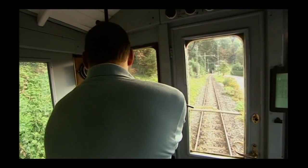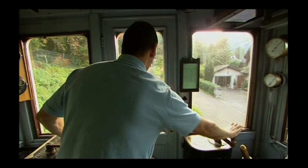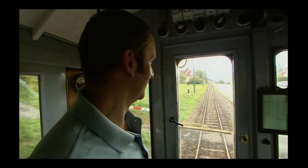Right, so, first notch, and master switch. And brake off. And we're moving. It's quite a sprightly start for something that's just about 100 years old. Quite incredible.